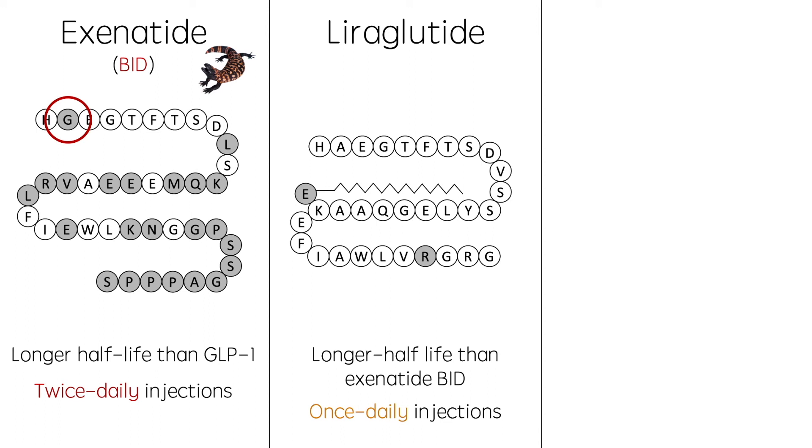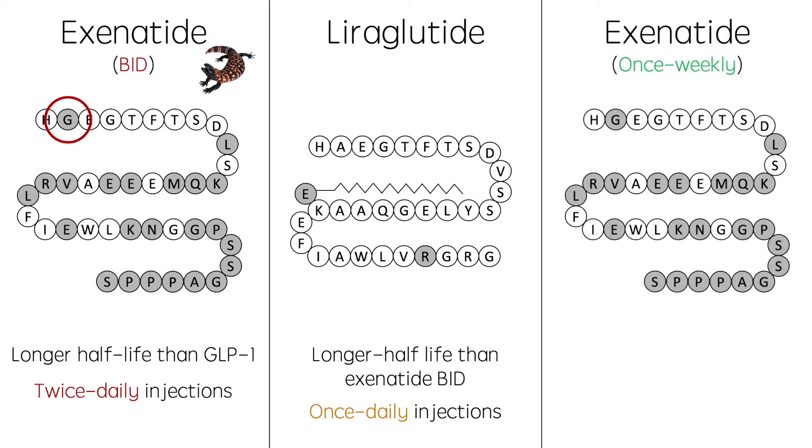This turned the focus back on Exenatide, and eventually a once-weekly treatment was developed. It had the exact same sequence as the twice-daily treatment, but was encapsulated in a polymer microsphere, which slowly releases the drug into the bloodstream over the course of a week. This treatment proved to be very successful, and was shown to be more effective at reducing blood glucose concentrations than either of the original two treatments.